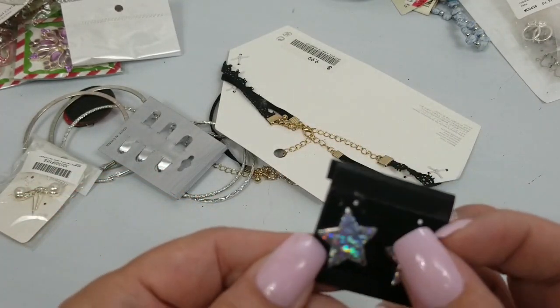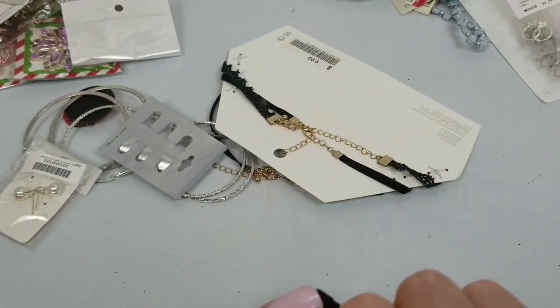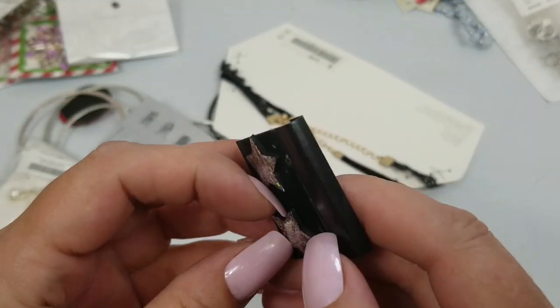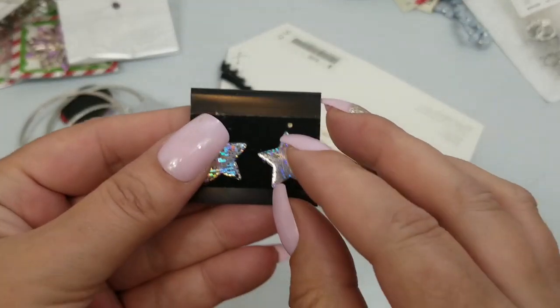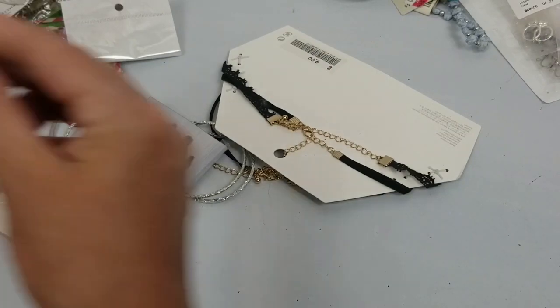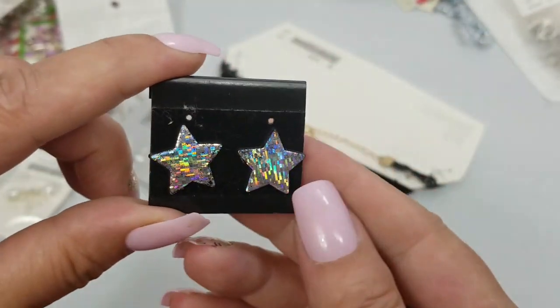We have these earrings — they are very plasticky. We'll do a dollar on those. They are just over half an inch. Pretty colors though.